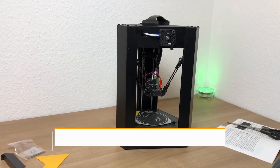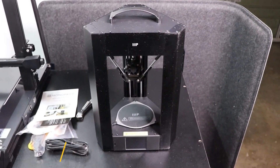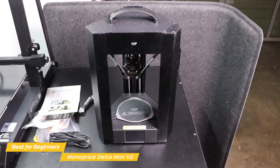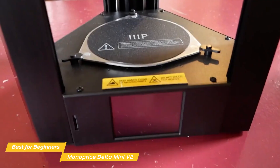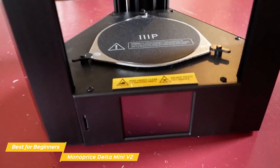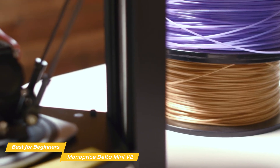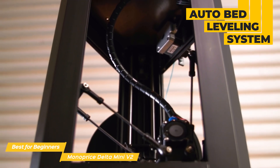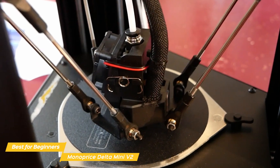Next on my list is the Monoprice Delta Mini V2, my choice for the best budget 3D printer for beginners. If you're looking to dip your toes into 3D printing but have been held back by high cost or complex printers, the Delta Mini V2 might be the perfect solution. It's the successor to the original Delta Mini, and with the V2, Monoprice has taken things up a notch with additional features, including an auto bed leveling system using advanced G-code auto leveling, making starting a print fast and simple.